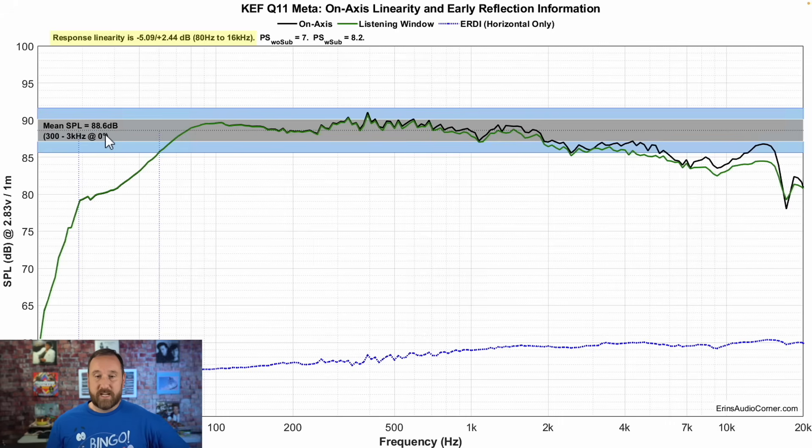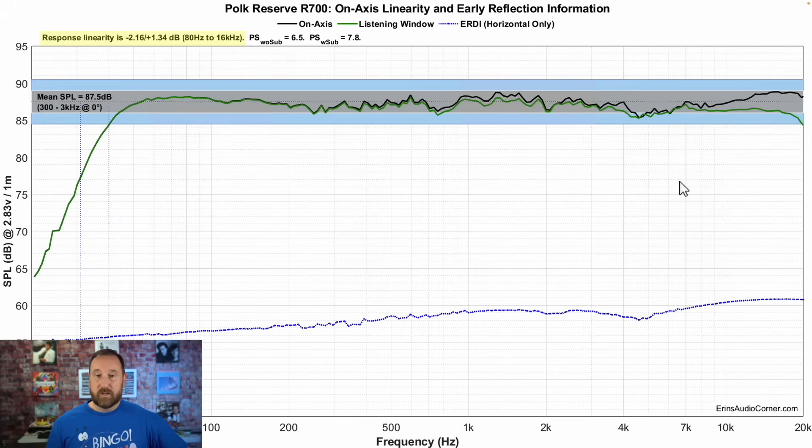Let's look at sensitivity. The KEF is 88.6 decibels. F3 is at 60, F10 is at 29 hertz. On-axis and listening window are declining. The Polk sensitivity is about 87.5 — about one decibel lower than the KEF. F3 is at 40 hertz, F10 is at 31 hertz. The on-axis response and listening window are pretty neutral for the most part. The biggest differences would be the treble being more linear with the Polk, and the Polk having a little bit more of a typical roll-off.